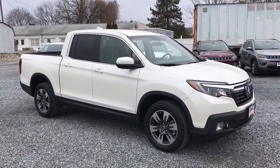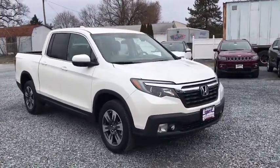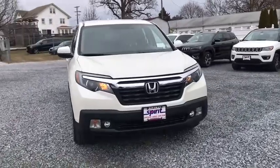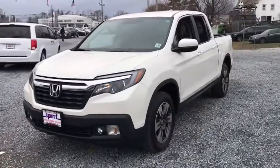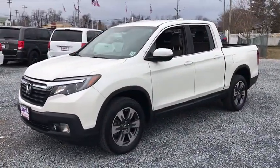Stop by and take a look at the 2017 Honda Ridgeline. The Ridgeline was designed to give you exactly what you need to get the job done. And with Honda quality built right in, this truck can be with you for the long haul.